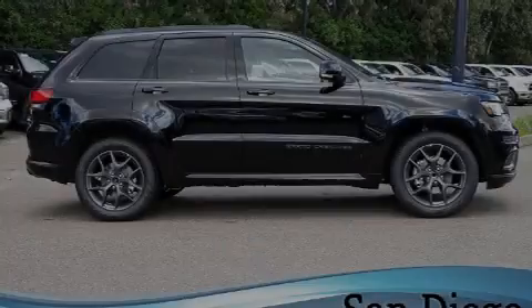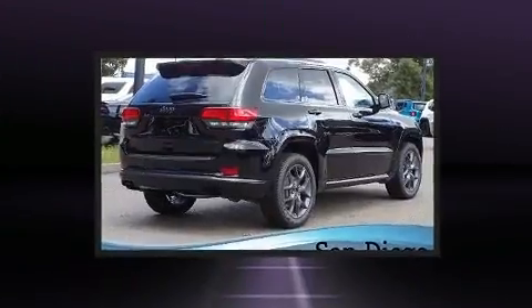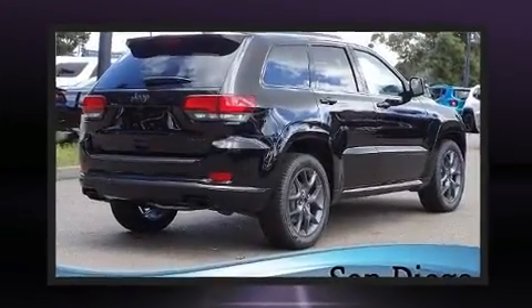Sensibility and practicality define the 2020 Jeep Grand Cherokee. It features an automatic transmission, rear-wheel drive, and a refined six-cylinder engine.